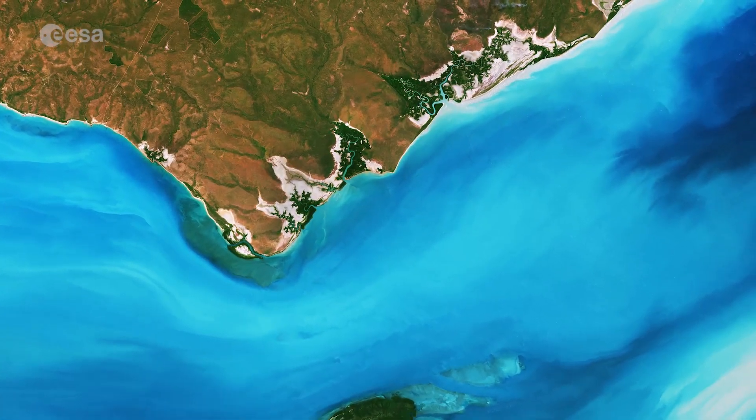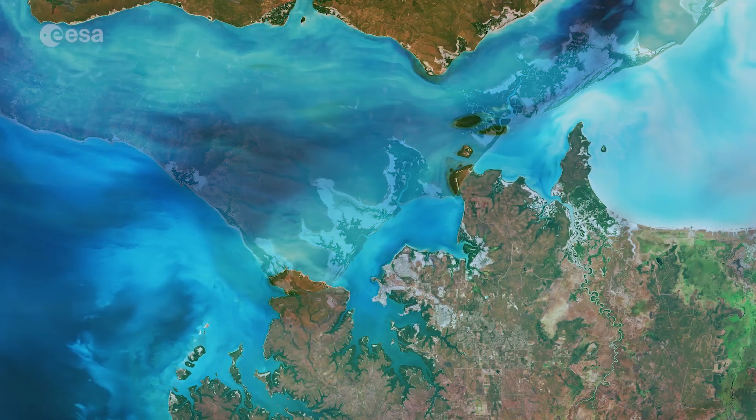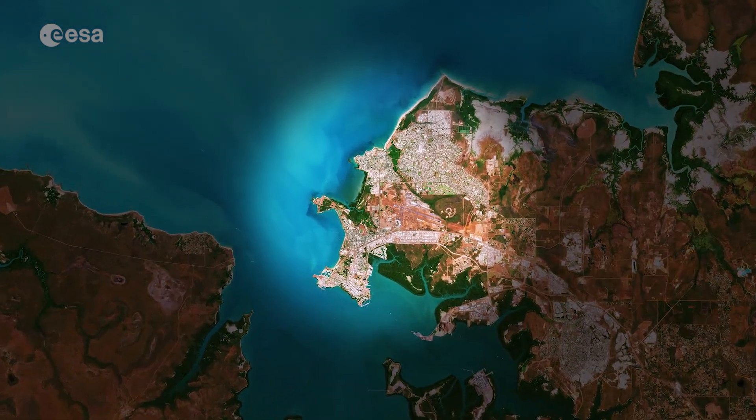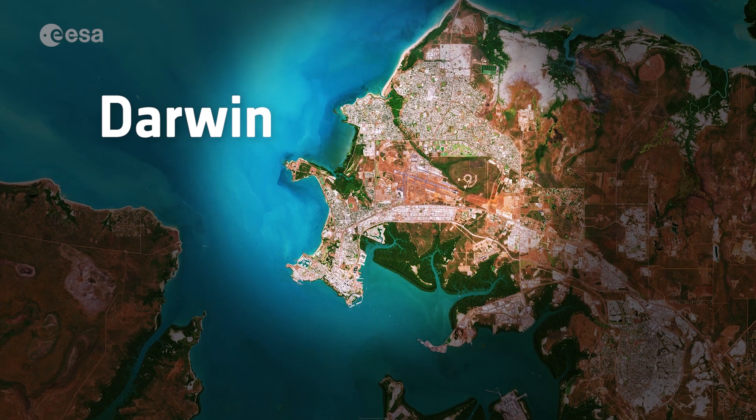The southernmost tip of Melville is visible in the upper part of the image. In the centre, we can see Darwin. With a population of 140,000, Darwin is the capital and largest city of the sparsely populated Northern Territory.